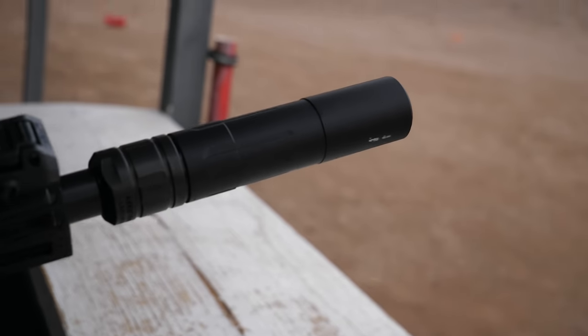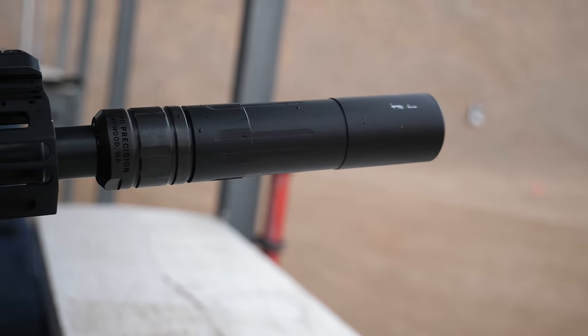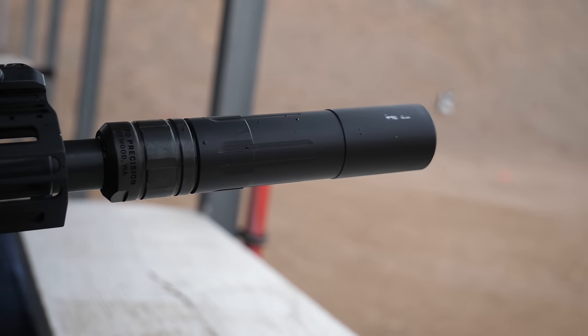We're tooling away on them as we speak, so I'm excited for it. I'm sure all the rimfire fans out there are excited too — and even if you don't shoot rimfire, you can shoot 5.7 out of this thing, so why not? All day! We've got more coming from Era Precision at Shot Show 2024. Stay tuned to TFB TV and TFB TV Showtime for more from Shot Show 2024.